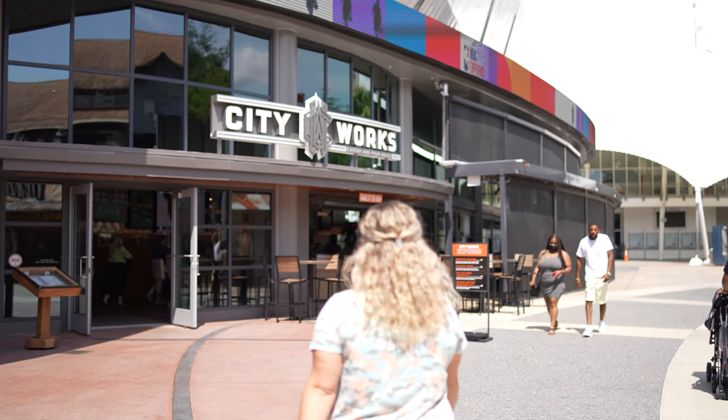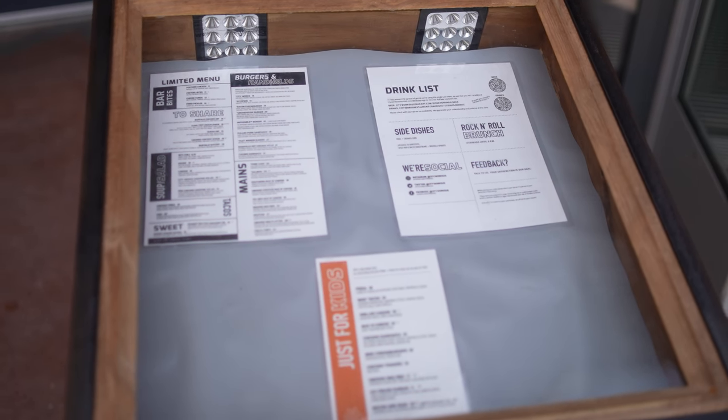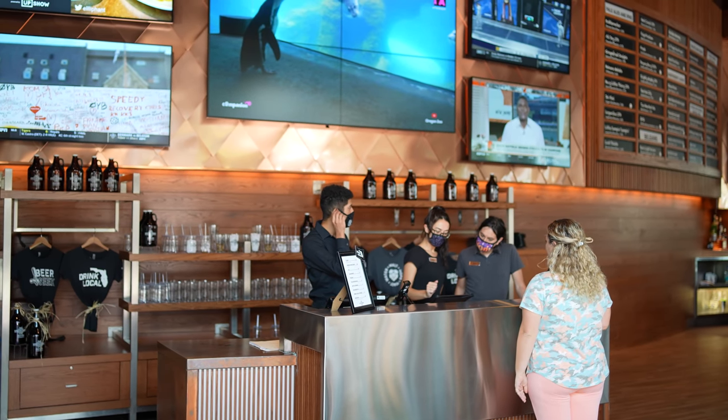Today we are at Disney Springs and we are dining at City Works Eatery and Poor House. We do dining reviews every single Monday so be sure to check those out. Today we were actually invited out by City Works to have lunch here and we are super excited to be back. The last time we were here we had a brunch and it was amazing, so I'm excited to try some more items on the menu.